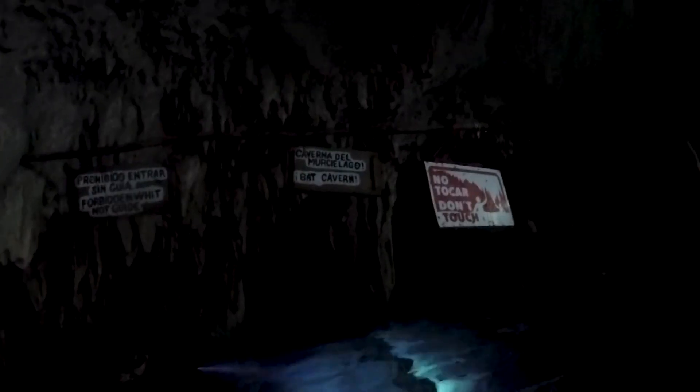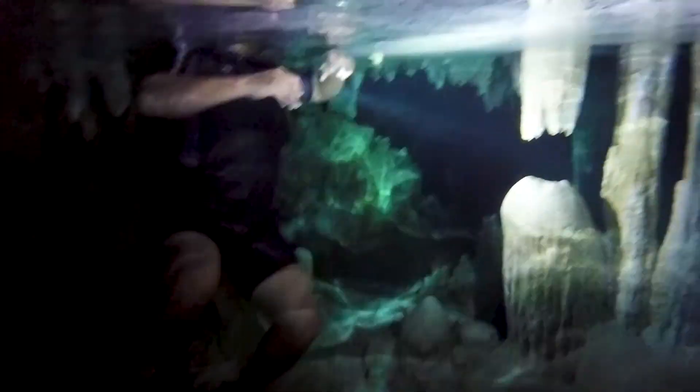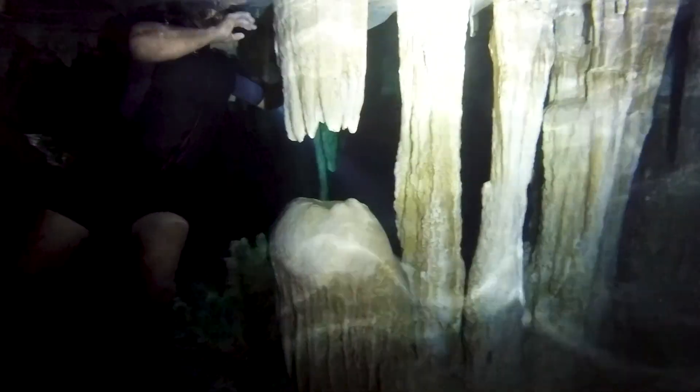After about 15 minutes we reached our first stop — the bat cave. This hidden room is only accessible with a guide. But just as we arrived, we bumped into a couple who'd come into the caves completely unprepared: no wetsuits, no fins, no torches and no guide. It was extremely dangerous, so our guide had to help them find their way out.